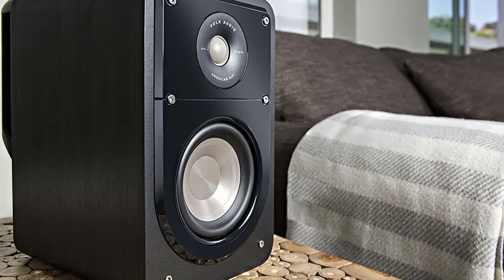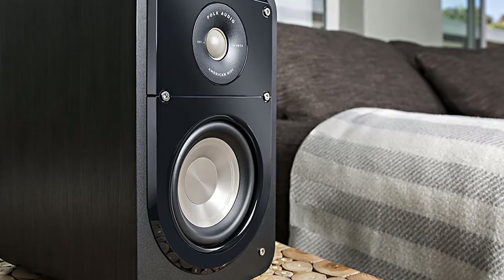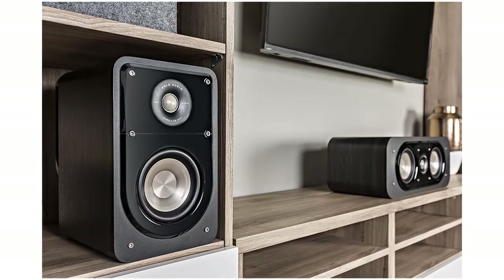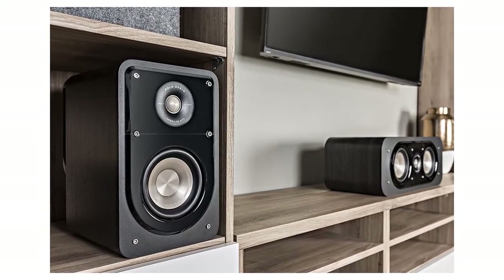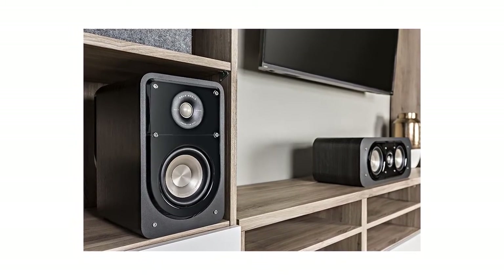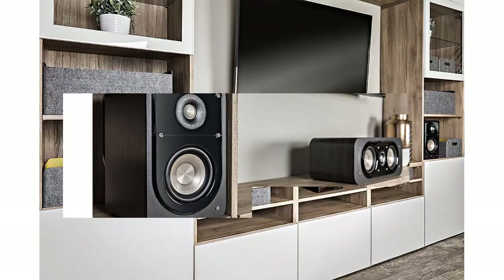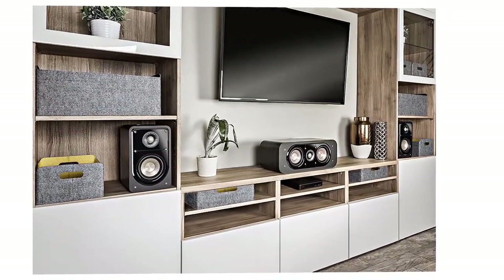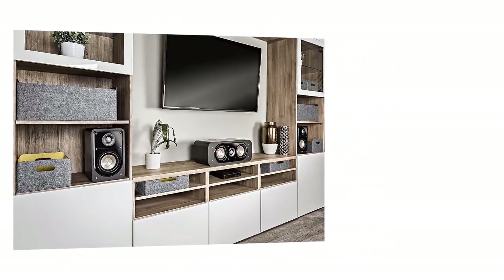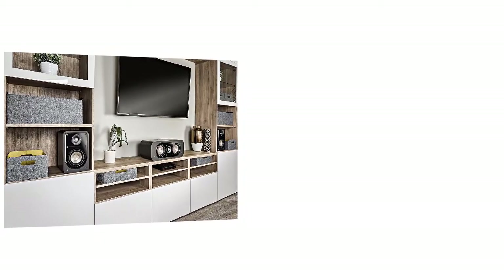Each of the speakers measures about 10.25 by 8.4 by 7.5 inches in total, with rounded edges and a magnetic grill on the front which you can choose to leave on or off. The Polk S15 features a 5.25-inch woofer and 1-inch Terylene tweeters in each speaker. The woofers feature Dynamic Balance technology, designed in collaboration with Johns Hopkins University to eliminate unwanted vibrations. The frequency response range spans from 50 to 40,000 hertz, which is quite excellent and balanced.